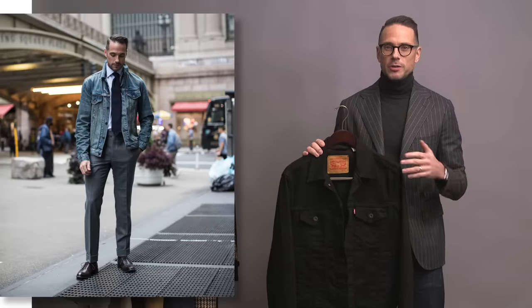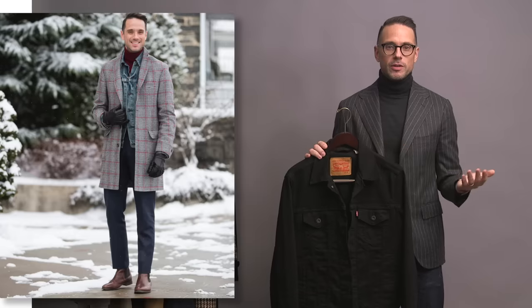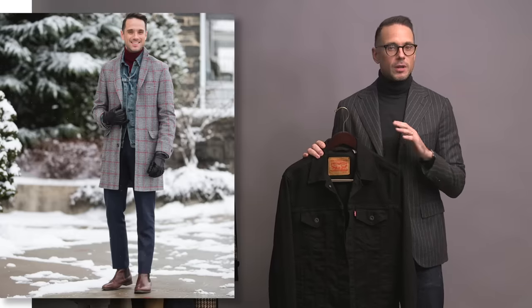It looks great with chinos. It's also thin enough that you can use it as a layering piece under a more traditional overcoat. Lots of different styling possibilities here. It's classic, it's casual, and it's cool.